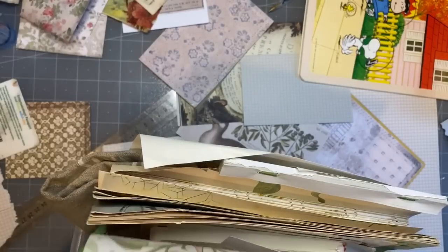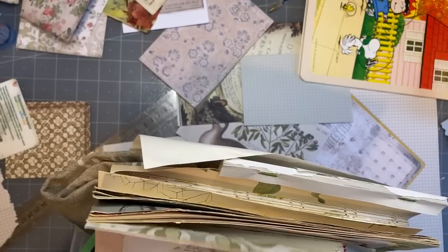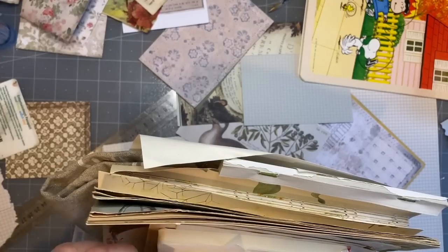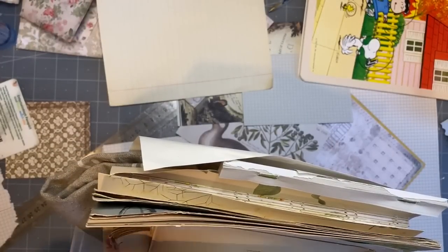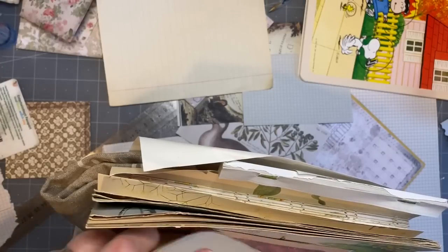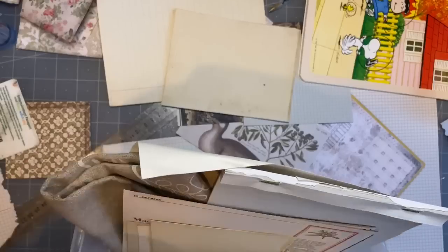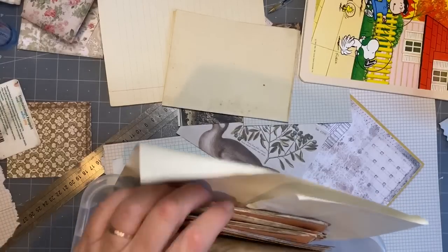Look at all these wonderful book pages in here that I could be using! Oh, Snoopy pages - let's use some Snoopy pages. Oh, I might have to send that to Wendy actually - that's coming to you because it just reminds me of you. Just to see what plain pages I've got. I need to sort these boxes out because there's lots of book pages. Oh, those beautiful botanicals - I hoard those. I bought two of that one. I love it.